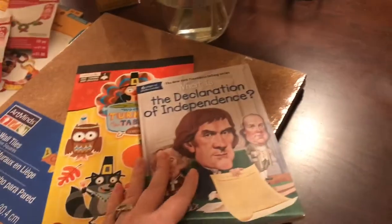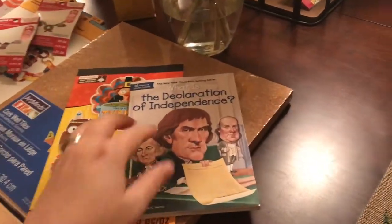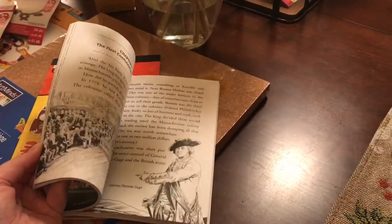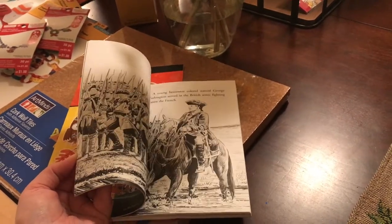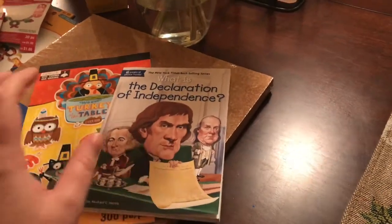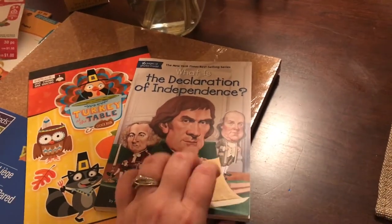I got this because one of the things Ryan is memorizing in his co-op — he does Classical Conversations, so they do a lot of memorization — was about the Declaration of Independence, and he had asked me a bunch of questions about it. This is a chapter book about it, but it also had pictures, which I thought was a really good mix since a lot of the chapter books we read right now don't have that. It seemed very historical. The book was $5.99. There were a couple of different kinds — like 'Who Was Rosa Parks' and 'What Were the Twin Towers.' I'm going to try this out and see how it goes.